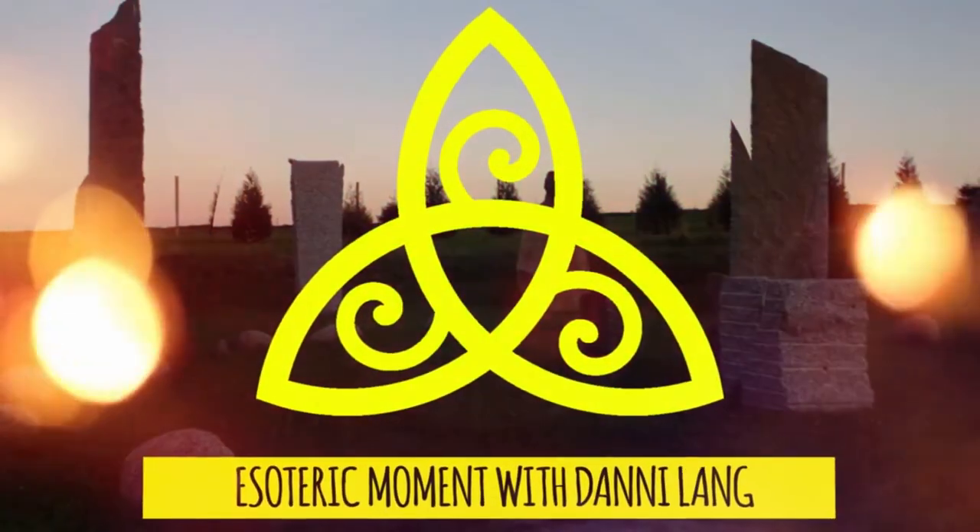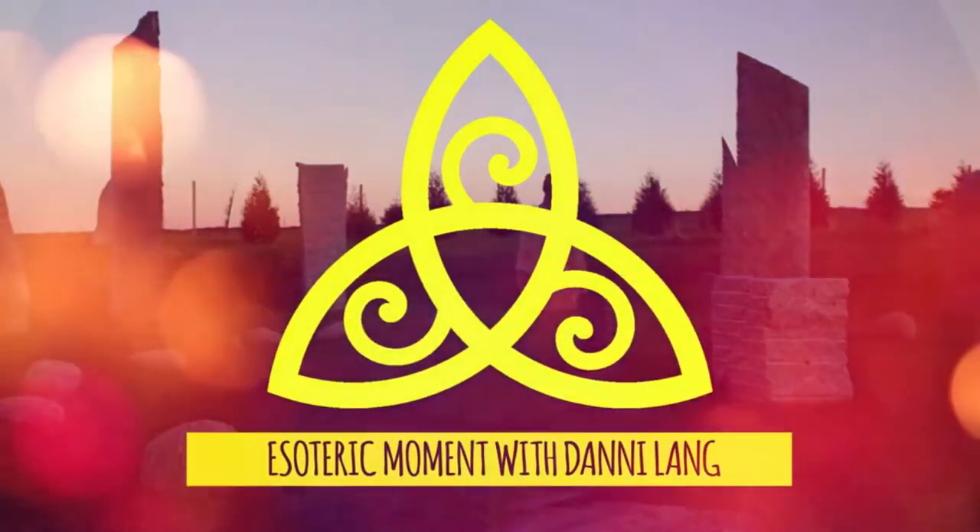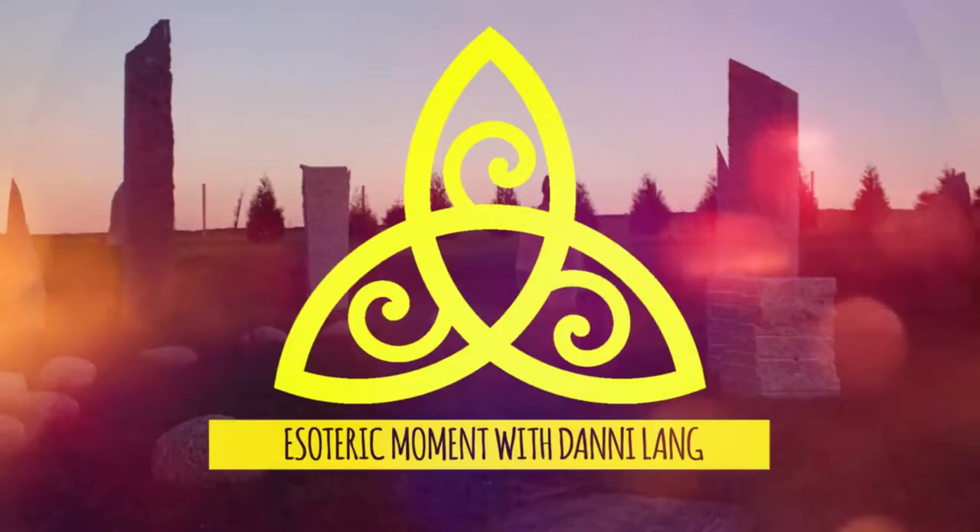If you are a pagan, and specifically a druid, looking to bulk up your magical tools, this book is going to be perfect for you. Hey there saplings, my name is Dani and welcome to Esoteric Moment.